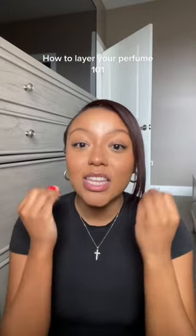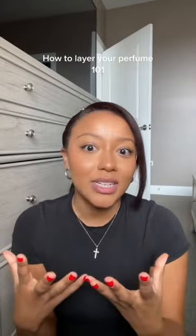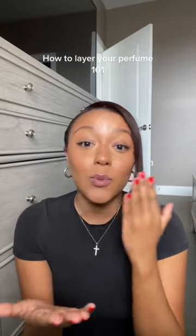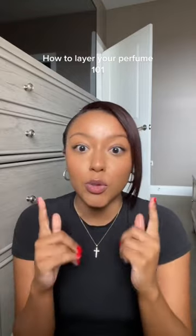The trick is to pay attention to the notes that are inside of your perfume. If your perfume has coconut scents or rose or floral scents in it, that is what you're going to use to determine what body wash, lotions, or body oils you're going to layer on top before you put on your perfume.